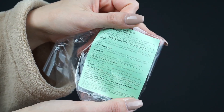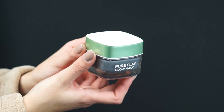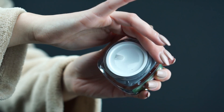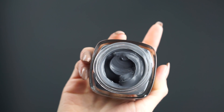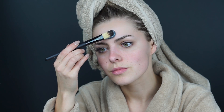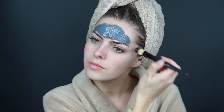Măștile Pure Clay au la bază 3 tipuri de argilă: roșie, albă și albastră. Prima dintre ele, cea care are la bază cărbunele, are un miros puternic și pătrunzător. Se simte răcoritor pe ten și este ideală pentru zonele unde predomină excesul de sebum, unde ne dorim o curățare în profunzime.